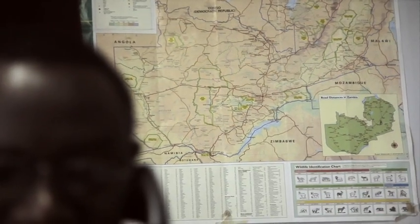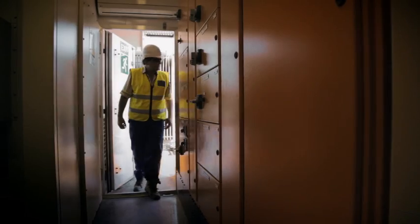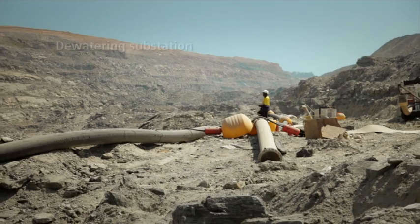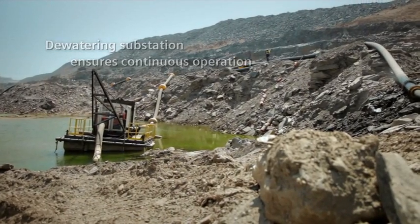Siemens has also been responsible for engineering and installing several key substations at the mine. One example has been the new dewatering substation that ensures we continue operating throughout the rainy season in Zambia.